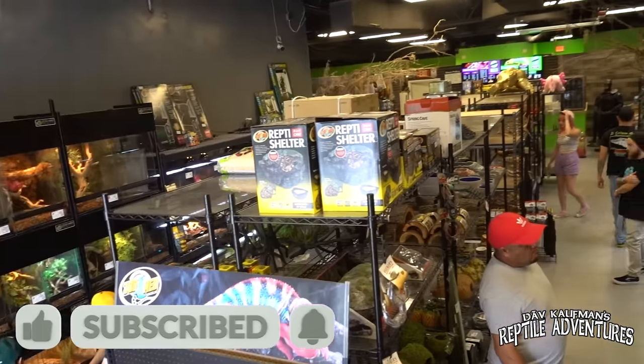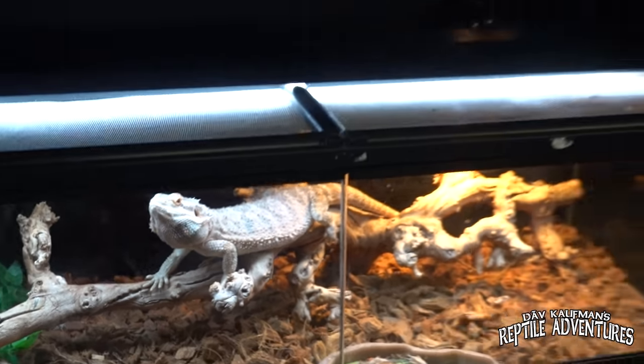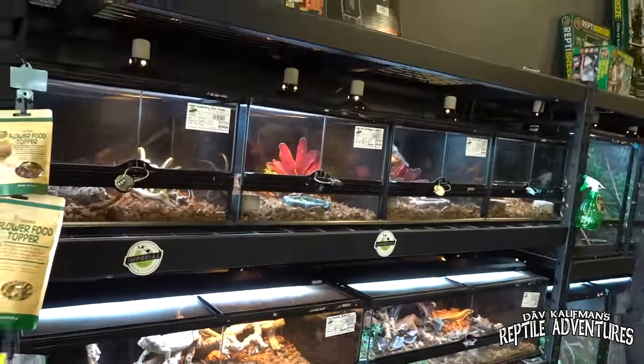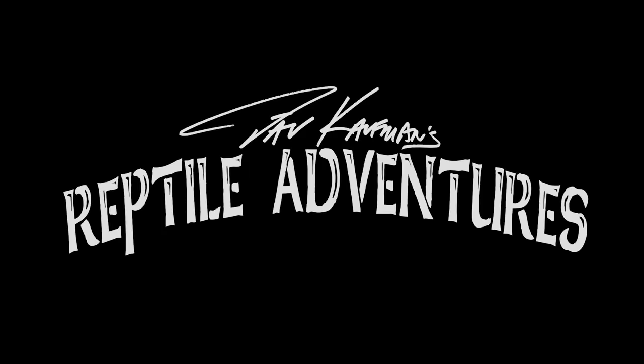So here at this strip mall just outside of Orlando, Florida, you are going to find one of the coolest reptile shops. This is Imperial Reptile. I'm heading into Imperial Reptiles and I'm going to give you guys a tour of one of the coolest reptile shops here in Central Florida. There's also a couple of guest stars in there. I'm Dave Kaufman, and these are my reptile adventures.